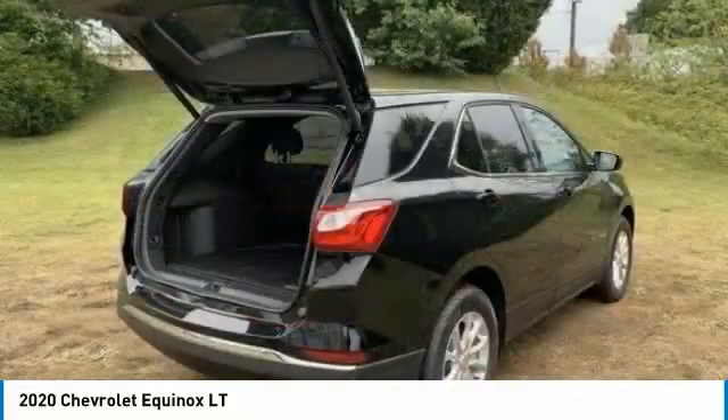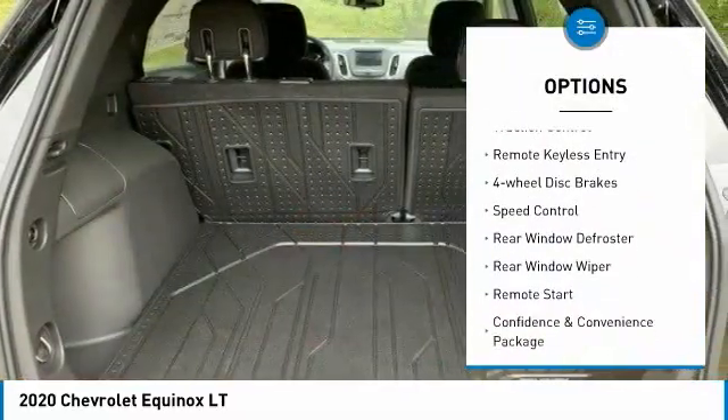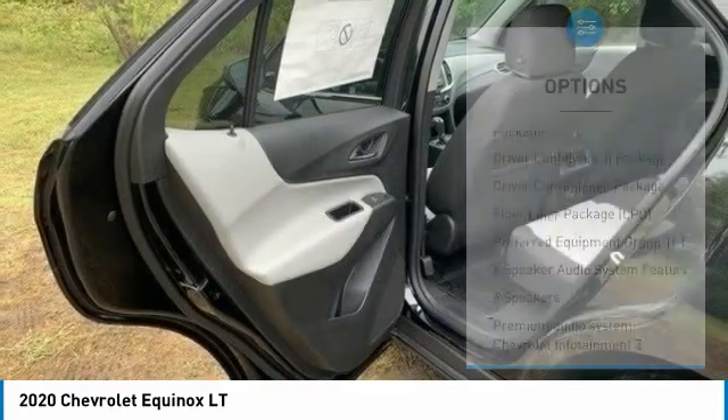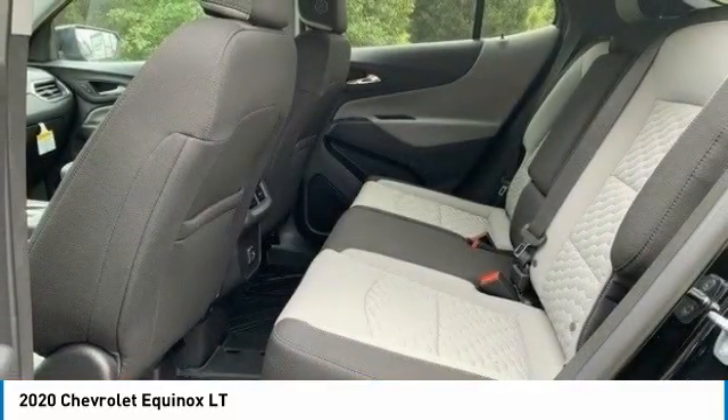Here are some of this vehicle's great options: electronic stability control, alloy wheels, brake assist, traction control, remote keyless entry, four-wheel disc brakes, speed control, rear window defroster, rear window wiper, and remote start.